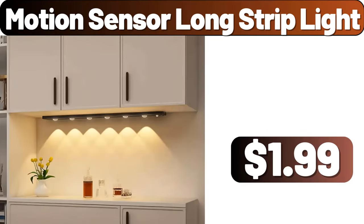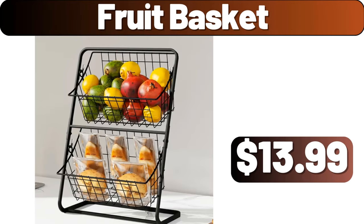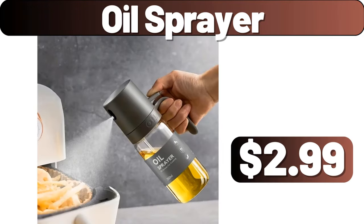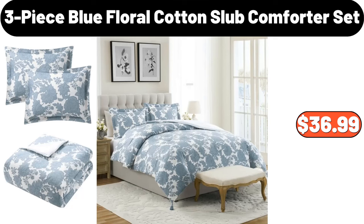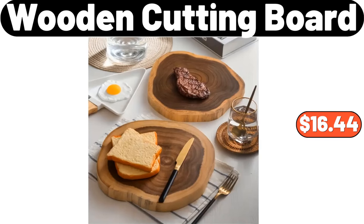Motion Sensor Long Strip Light, $1.99. Fruit Basket, $13.99. Oil Sprayer, $2.99. Quick Freezer Silicone Ice Cube, $1.99. 3-Piece Blue Floral Cotton Slub Comforter Set, $36.99. Wooden Cutting Board, $16.44.